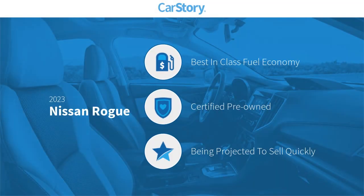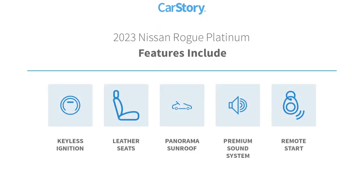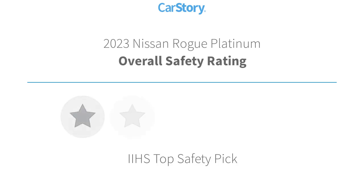Car Story research indicates this vehicle as having best-in-class fuel economy, certified pre-owned. Features also include keyless ignition, leather seats, panorama sunroof, premium sound system, and remote start with these ratings.